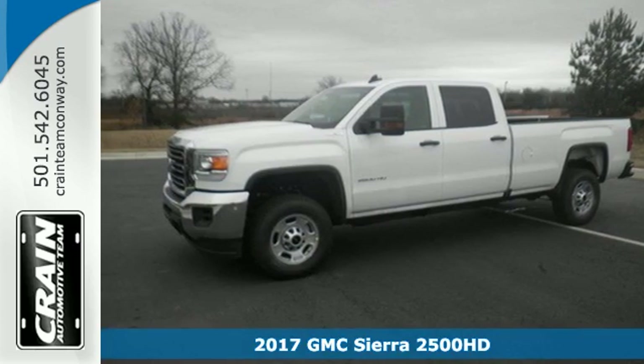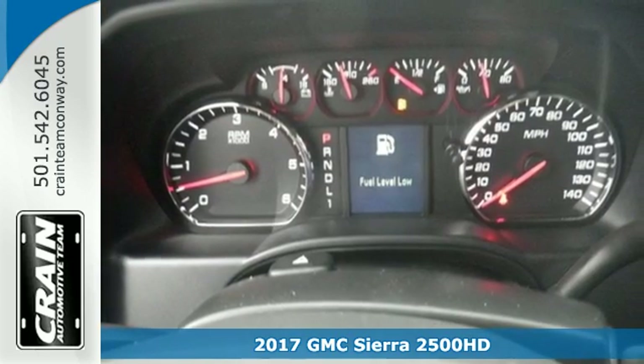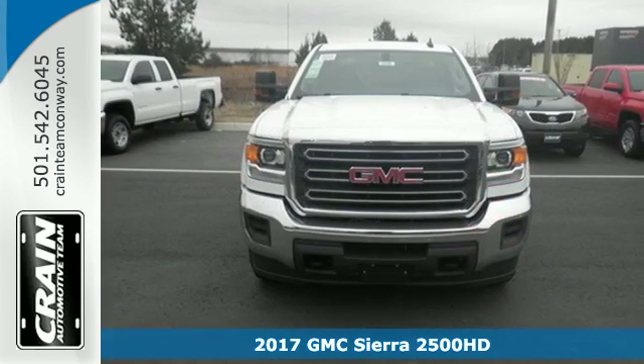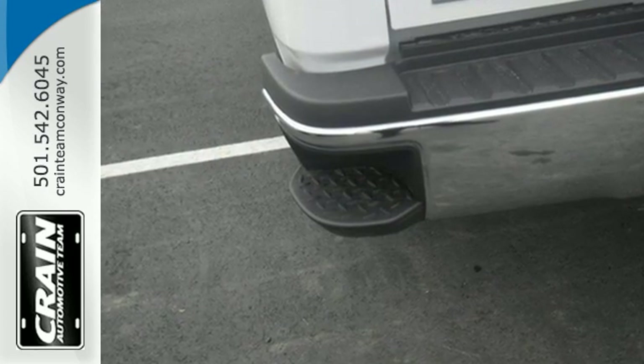Here's a 2017 GMC Sierra 2500 HD. There are people that like trucks and people that need trucks. This Sierra was built for those that need a truck — a get-dusty, haul-anything, heavy-duty pickup.